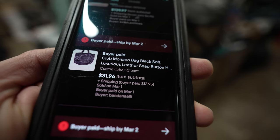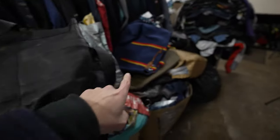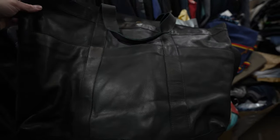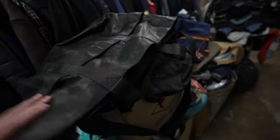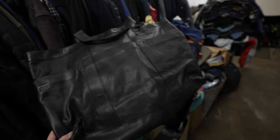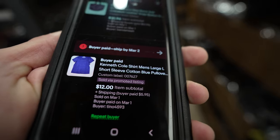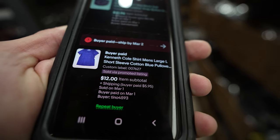This bag by Club Monaco sold for $32 plus shipping. Tons of these bags came from a storage unit buyout and I'm still processing a lot of them. Anything leather is obviously going to be a good pickup, but this brand Club Monaco — I'm sure I could have gotten more for it. I'm really not a handbag tote seller, so just happy to get the money back invested into my business to buy more bales. This Kenneth Cole shirt sold for $12 plus shipping, bought by a repeat buyer.